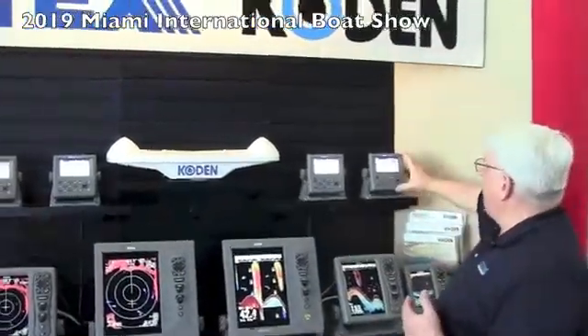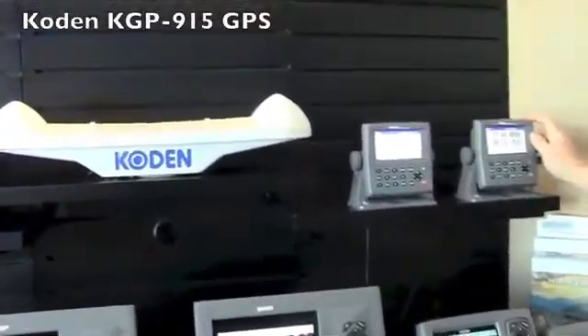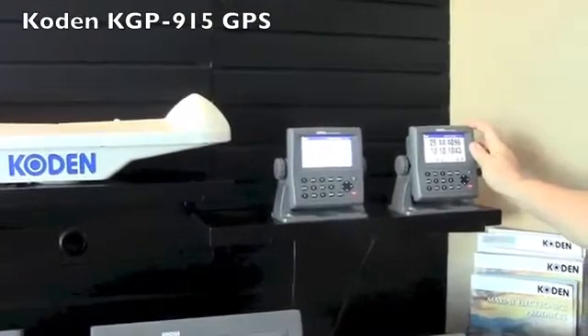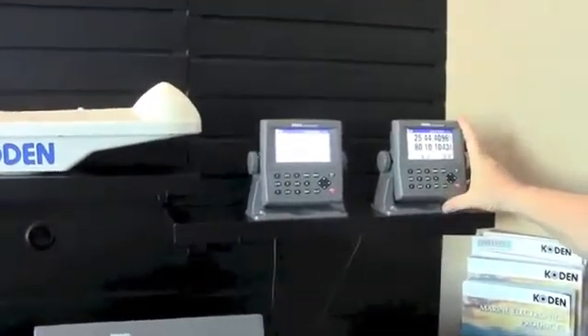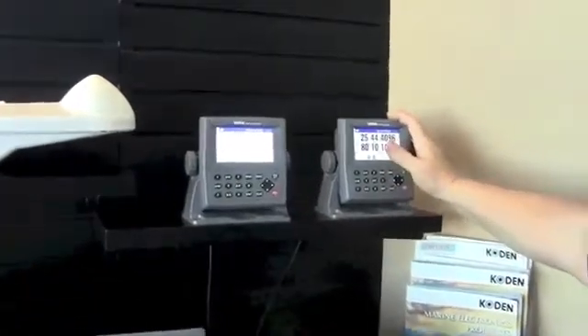Cytex and Coden has always got new products coming out, and this year we also have a new range of GPS units as well. We have the new KGP915, which is a color GPS unit with 10,000 mark waypoint capability. You also can plug a USB stick into it and save your marks and waypoints with a USB stick.